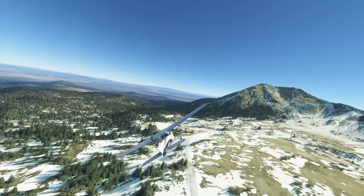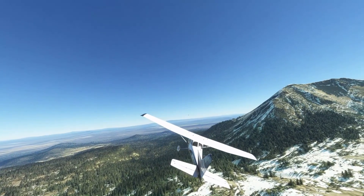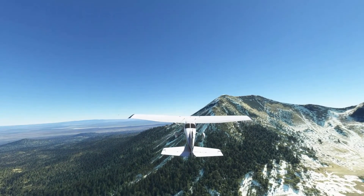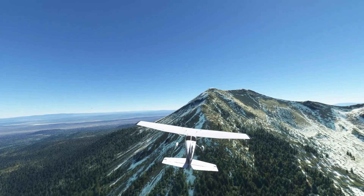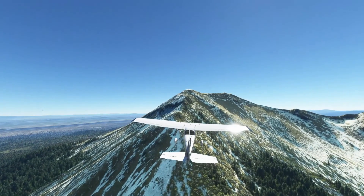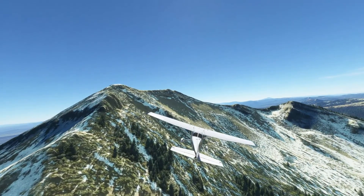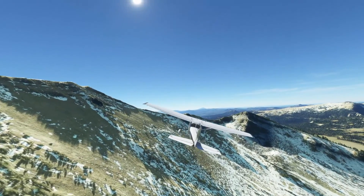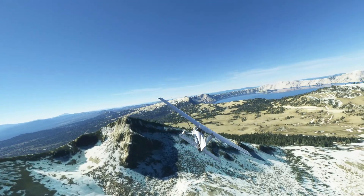This is Mount Scott — the highest part of the rim. Oh my goodness, I'm not feeling too good here. I have never hiked Mount Scott and I'm not sure I'm going to make it over it. My speed is so low I'm going to start stalling — oh no! I wasn't quite prepared for that, but we got through it.